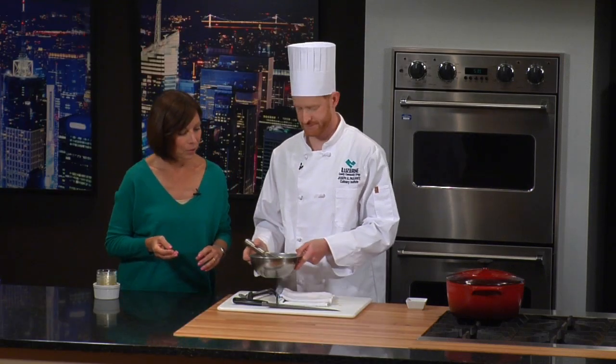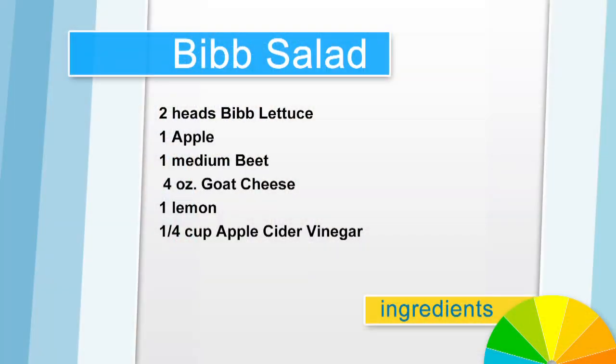When we return, we're going to put this all together — we're going to have our chicken dish and we're going to have our salad. Stay with us.